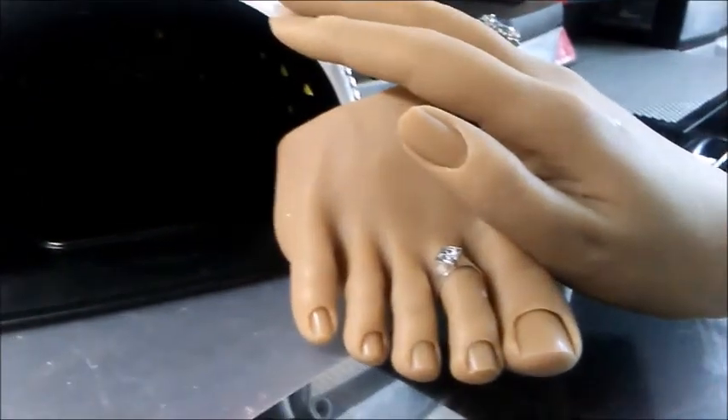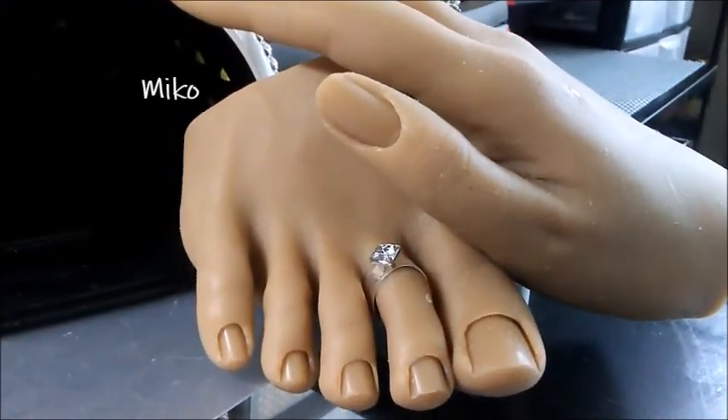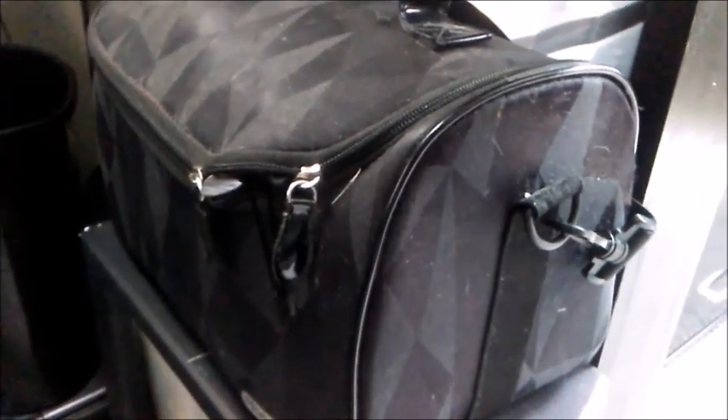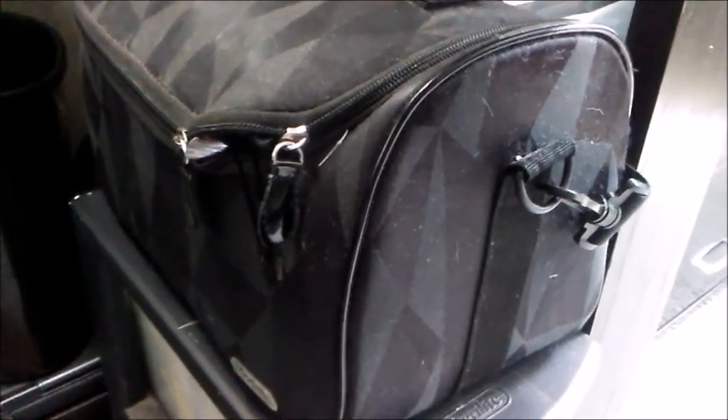And here is the nail practice hand and foot that matches — this is Miko. Underneath is my travel case; I do have a nail travel case, and if you guys want to see that, that's going to be a whole different video.